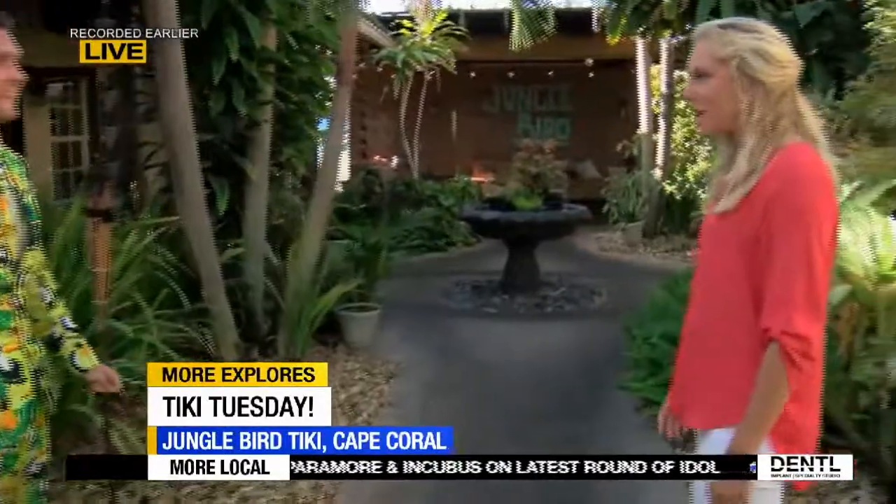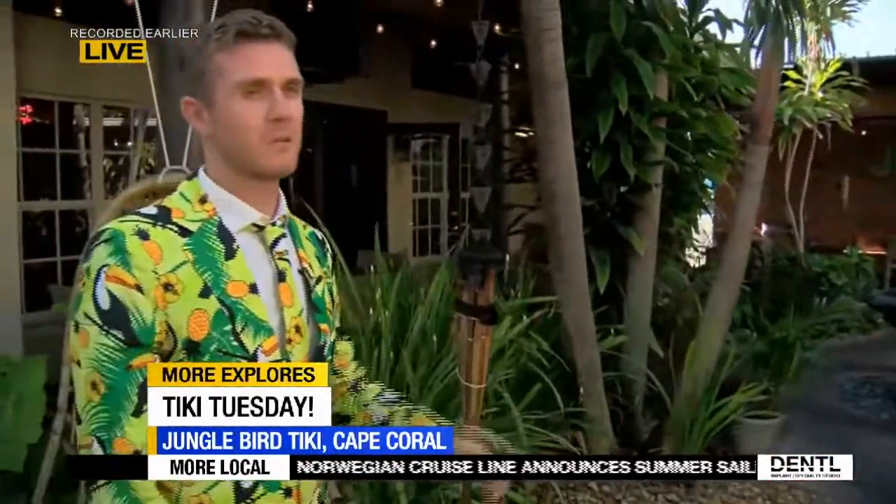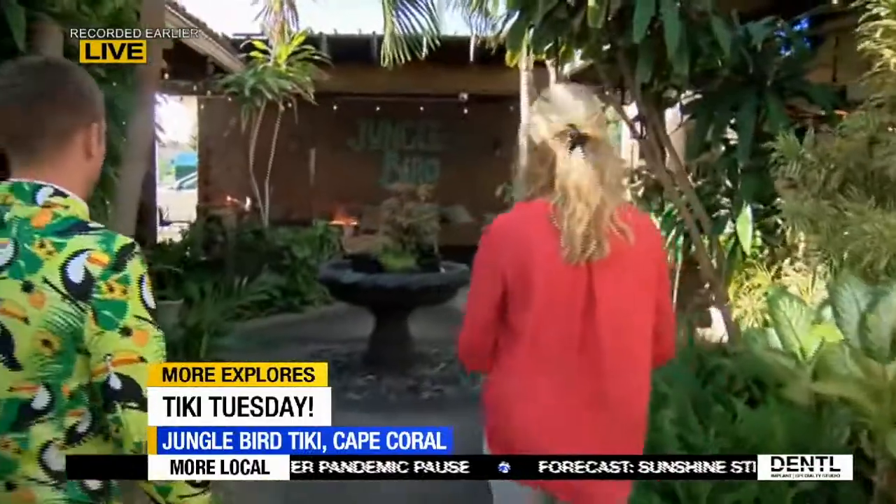Tell us about the space. Thank you, we're happy to be here. We've got about 200 seats. We've got indoor, outdoor, indoor bar, dining room, terrace, courtyard. As you can see, we've got a little bit for everybody.